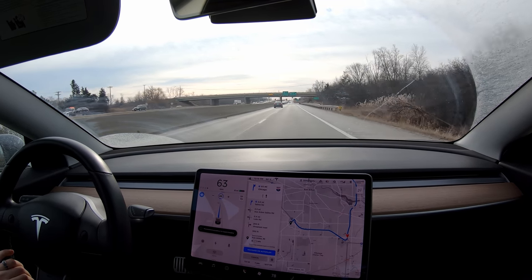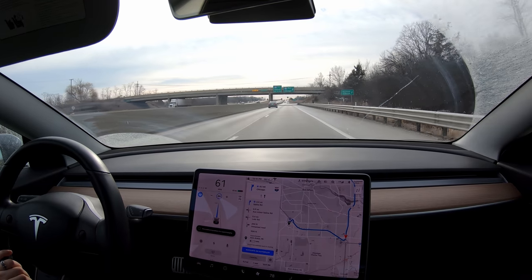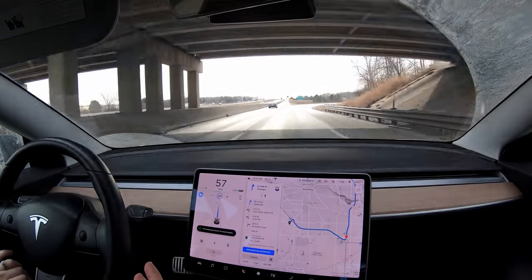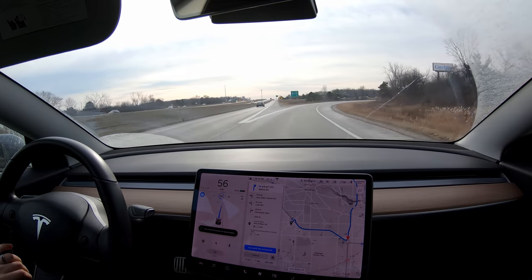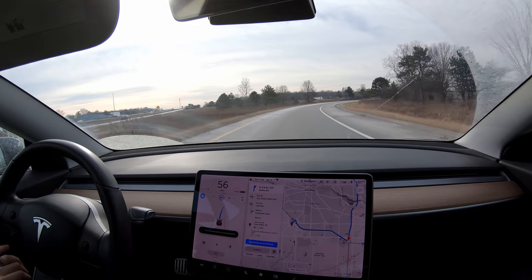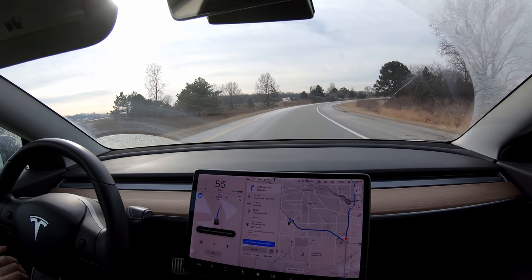Autopilot is doing all of this by the way. I could have easily gotten home but I was going to get home with like 19 percent, and I figured the supercharger is close enough to work that I can go on my lunch and get some extra miles, and since they're free, that kind of helps me out.